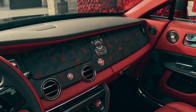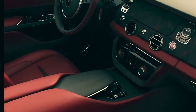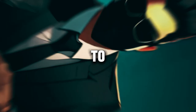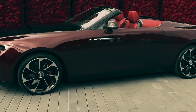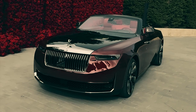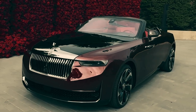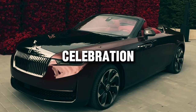But it's not just a car — it's a statement, a symbol of status and sophistication, a testament to the enduring legacy of Rolls-Royce craftsmanship. Experience the pinnacle of automotive excellence with the Rolls-Royce La Rose Noire Droptail, where luxury knows no bounds and every journey is a celebration.